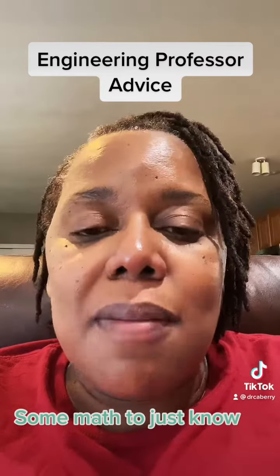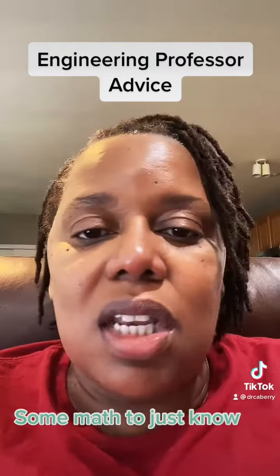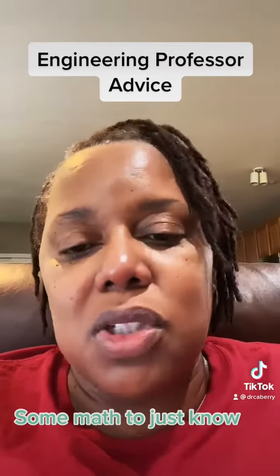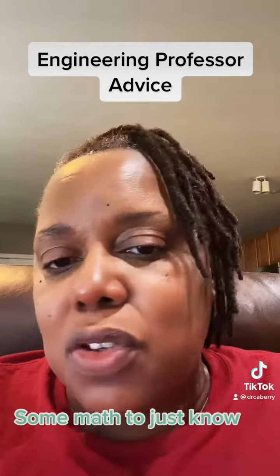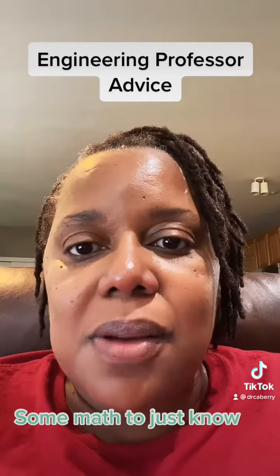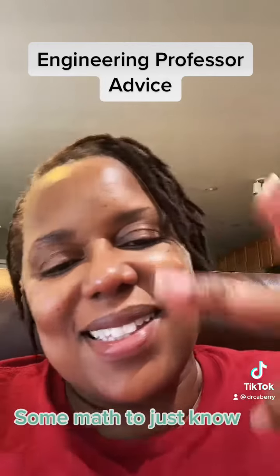Doing math and having some things just sitting right there on the edge of your brain so that you can quickly get to work on what you need to do is my advice for today. So practice, practice, practice. Stay STEM-tastic!